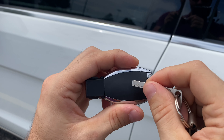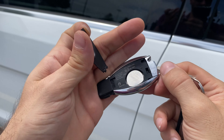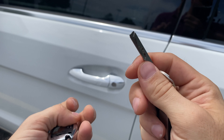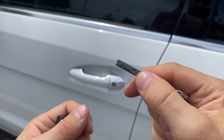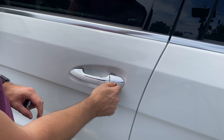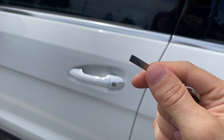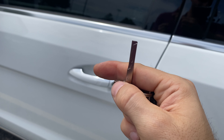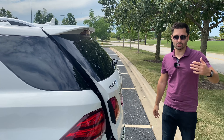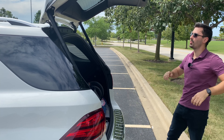Speaking of the physical key, this is how you take it out — you just push this to the side and the key comes out. This little key has many different functions. Not only can you pop off the back cover using a slot where you insert the key to replace the battery, but it has many other functions on its own. You can unlock the front door, lock the glove box and cargo compartment when valeting your car, and even use it to release the tailgate in an emergency or if the battery is dead.